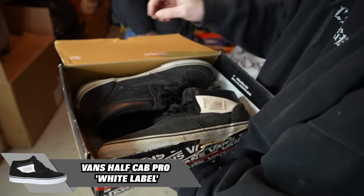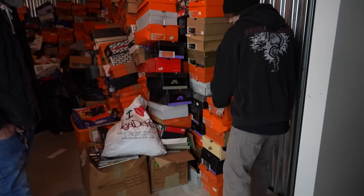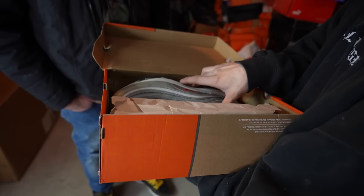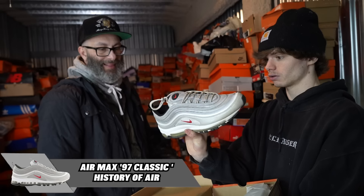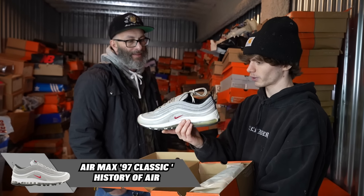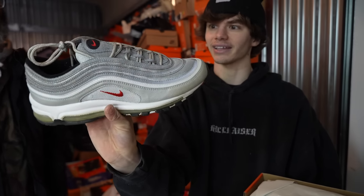Vans Off the Wall right here — got some more half cabs. We haven't been seeing a lot of 97s. A lot of this stuff, if I like it, it's at my house — things that I wear. I have the gold ones at home.